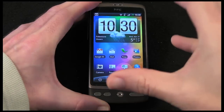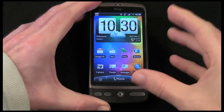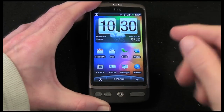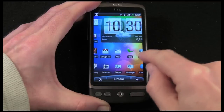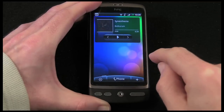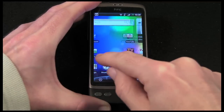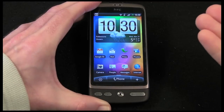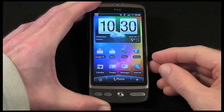This is the HTC Desire. It's running Google's Android operating system version 2.1, and it's also got some added bits of eye candy courtesy of HTC, who have added their Sense UI as an overlay on top of the Android operating system.